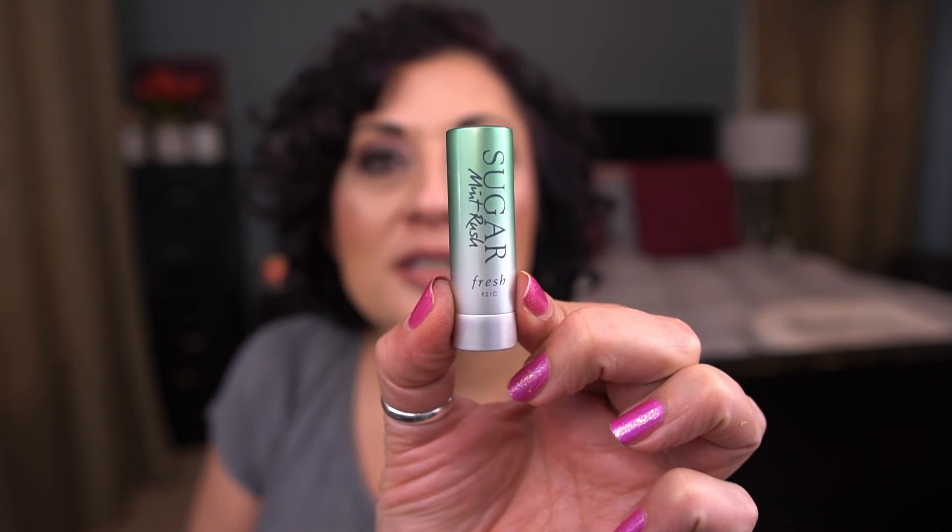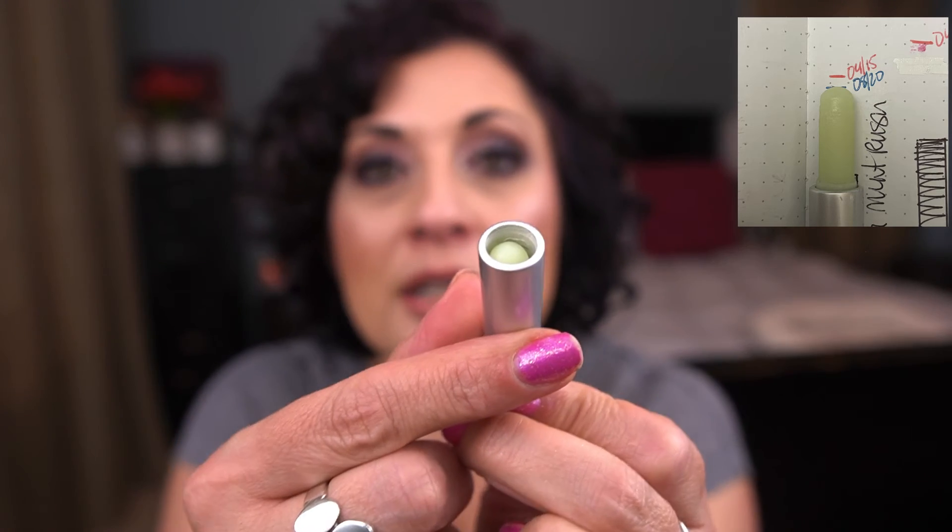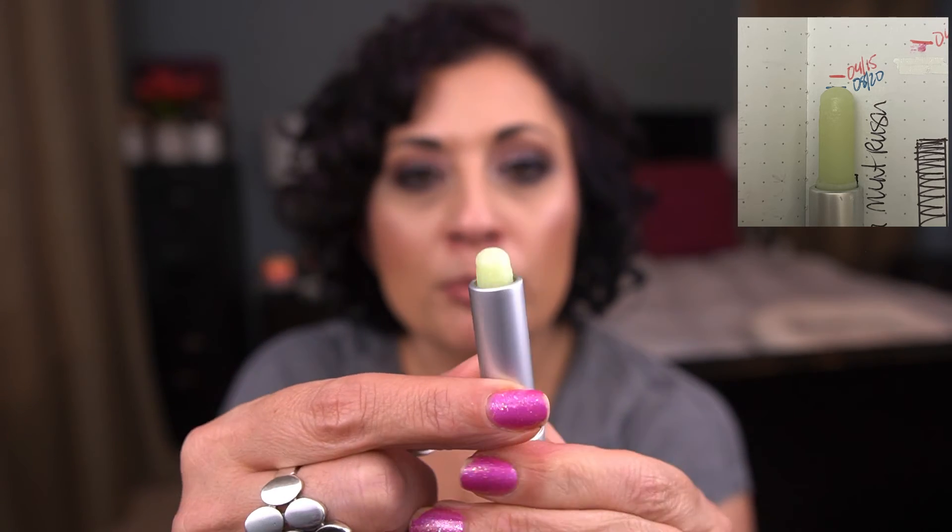What I'm using in the bathroom for lips is an EOS lip balm I'm trying to finish. After that, the next priority is a Fresh Sugar Mint Rush deluxe sample. I've used it a little — it's usually filled to the top and that's how much is left. I don't think I'll have this finished next update since I'm focused on finishing the other lip balm first, but in a couple of months this should be an empty.